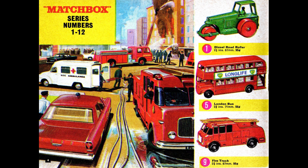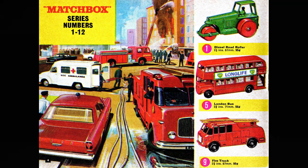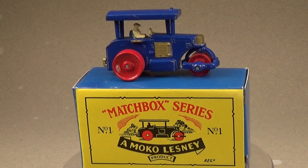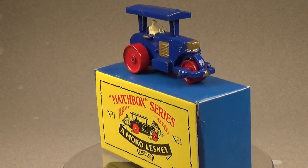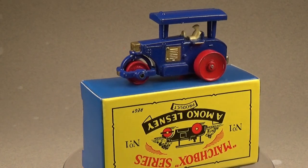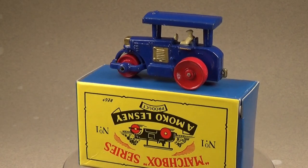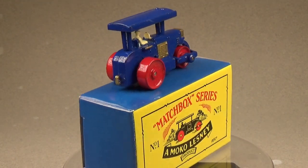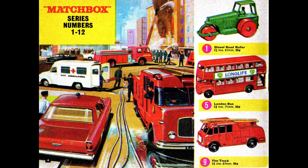Moving on, we begin the Matchbox series. The first item is a road roller — again, paying tribute to the original Matchbox toy Jack made. This is not the first version of that toy though; the first version looked like this. This road roller is a reproduction of the original toy that Jack might have made for his daughter. It's quite a bit smaller than the 1:64 scale that Lesney produced later. I'm not sure if matchboxes of the time got bigger or if they just standardized on 1:64 scale and made boxes big enough to fit them — I'm going to guess the latter.